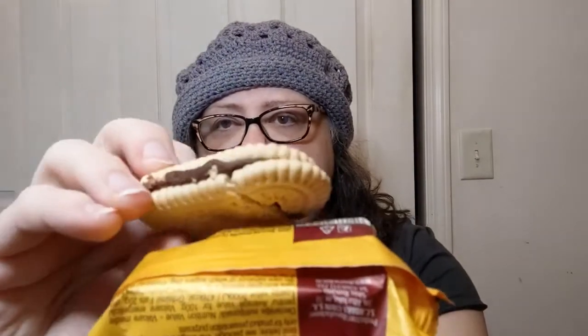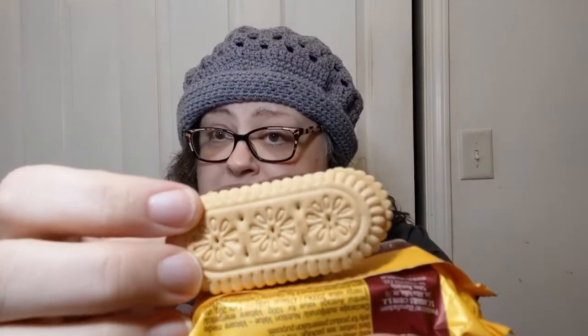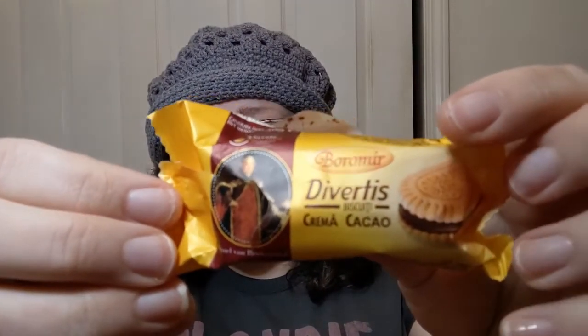It smells chocolatey but not super sweet chocolatey. It's kind of broken — been tossed around a bit. There are little flower designs on it, which is kind of cool. On the front there's a picture of a dude, which I have ripped a little, that says Samuel von Brueckenthal. I don't know who that is — if you do, leave me a note in the comments.